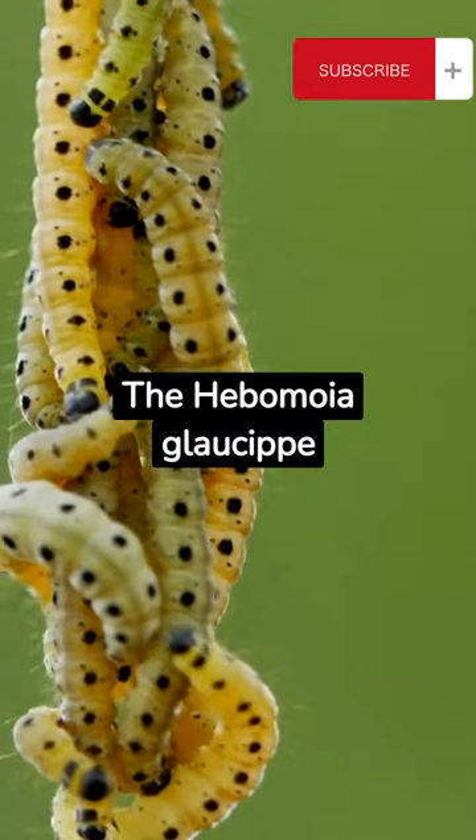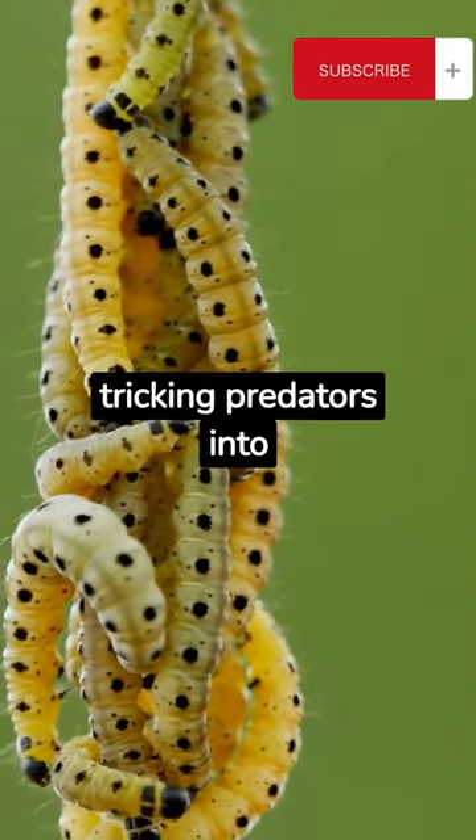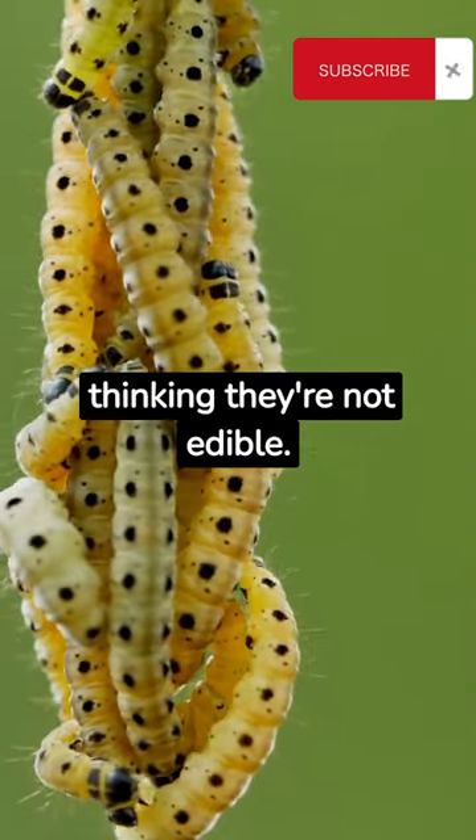The Hibamoya Glossop is a master of deception. The caterpillars mimic bird droppings, tricking predators into thinking they're not edible.